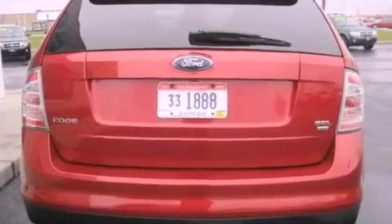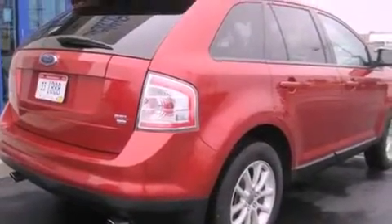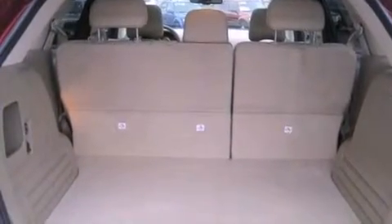An illuminated driver's side vanity mirror, stability control, dual power seats, and a dual moonroof enables you to fill the cabin with fresh air at the push of a button.